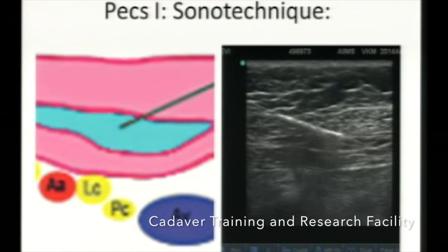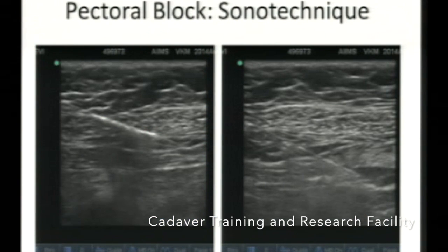Coming to the sono-guided technique: after scanning, you can insert the needle from the cephalad end of the transducer and inject. Once you are in plane, you inject the drug and the space will expand. This is Pec 2 block in a single injection technique — the drug is injected between pectoralis minor and serratus anterior.